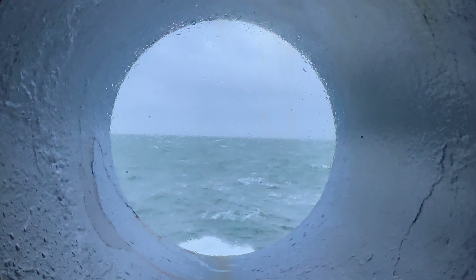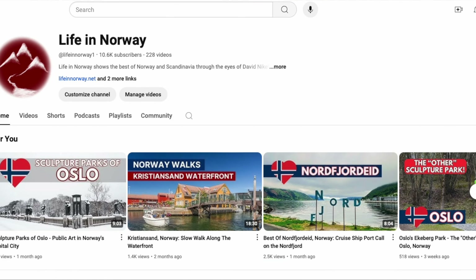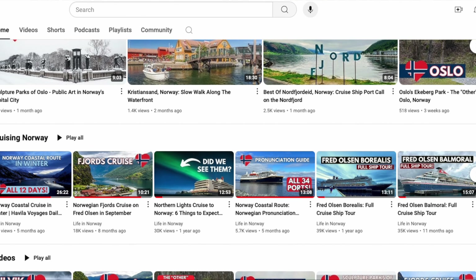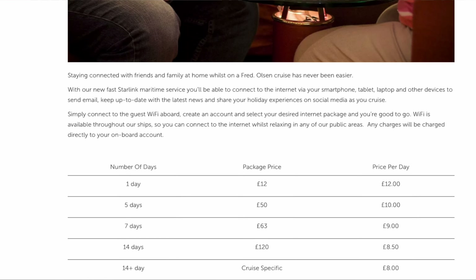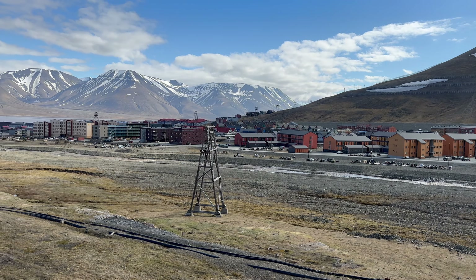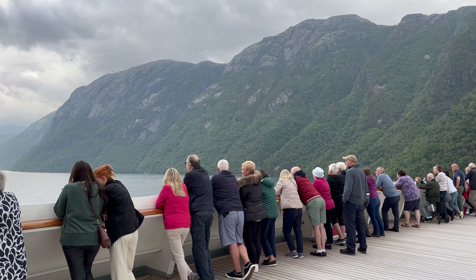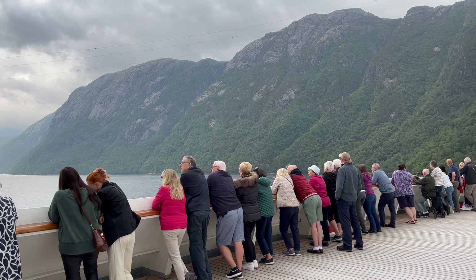One thing to bear in mind is that video streaming is not included in the packages right now, so I wasn't able to do any YouTube-related work, but I could do everything else I needed to without a problem. The Wi-Fi is expensive, but if you need it, I think it's worth the money. The best value is to buy the longer-duration packages, but on a Norway itinerary you might not need them — bear in mind that you can access mobile internet while in ports and likely when you're doing scenic cruising along the fjords.